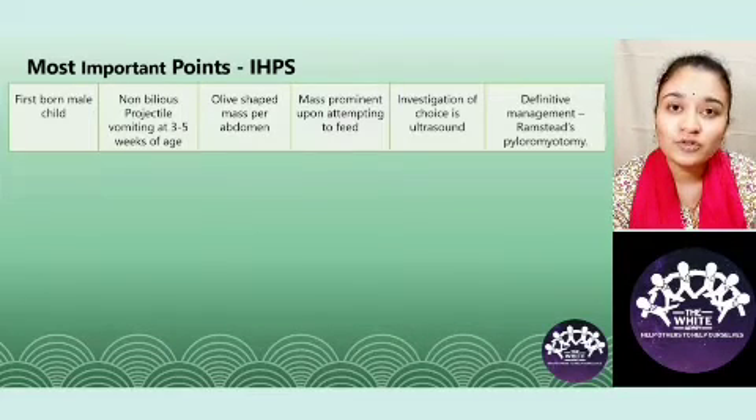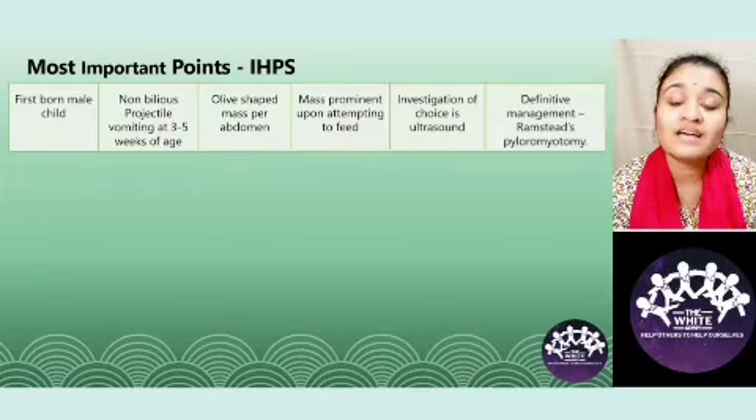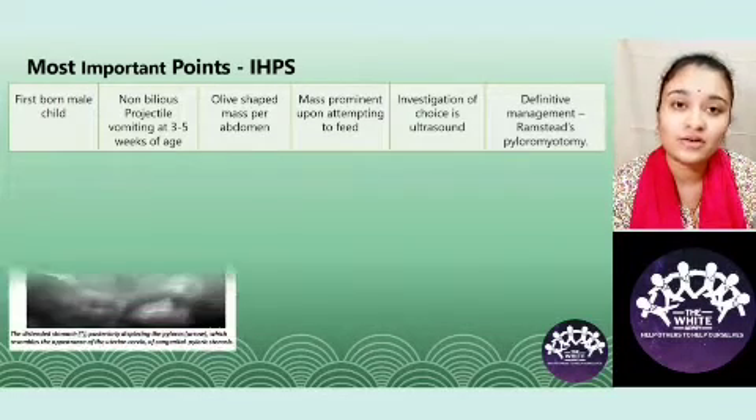The investigation of choice is ultrasound, which has replaced barium studies now. The definitive management is always surgical — that is Rampstead's pyloromyotomy. Let us have a look at a few ultrasound images.